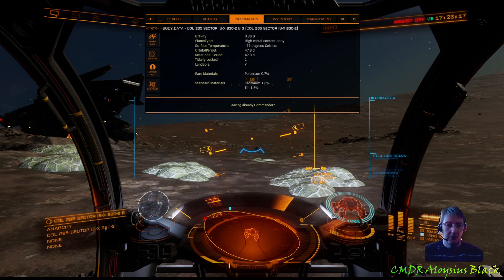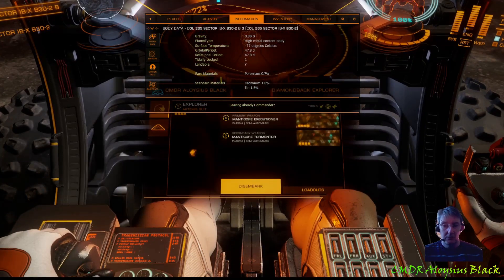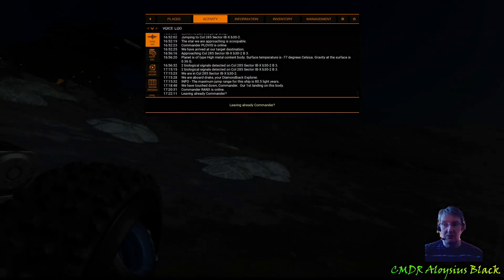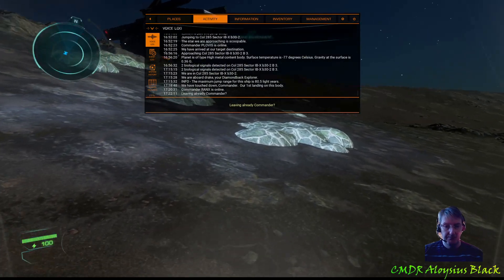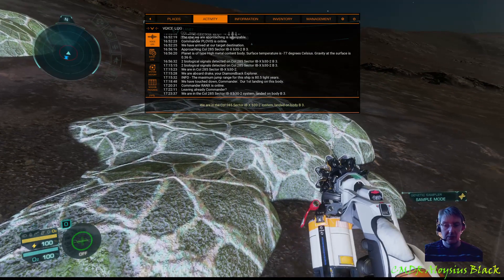Hello Commanders. Commander Alois Black here recording a quick video short on exobiology scanning with the ED Copilot application. It has a rather nice feature of being location aware of your scans, so it tells you when you've got to a sufficient distance to get your next sample done. We are in the Col 285 sector IB-X B30-2 system, so let's get the first scan.